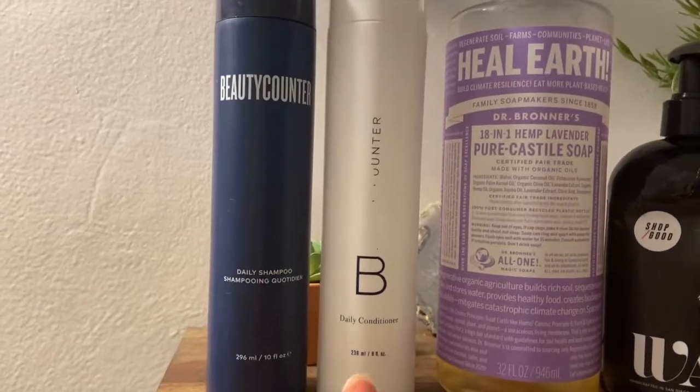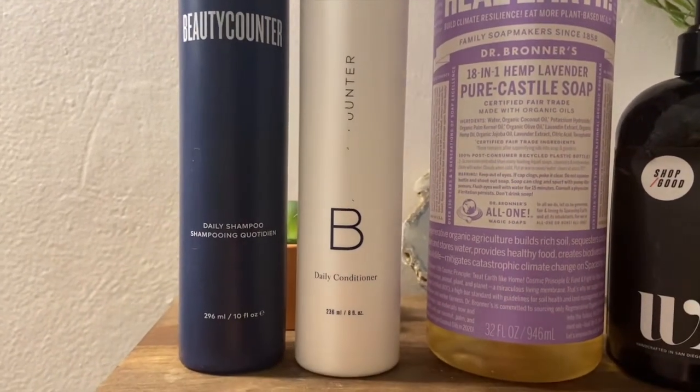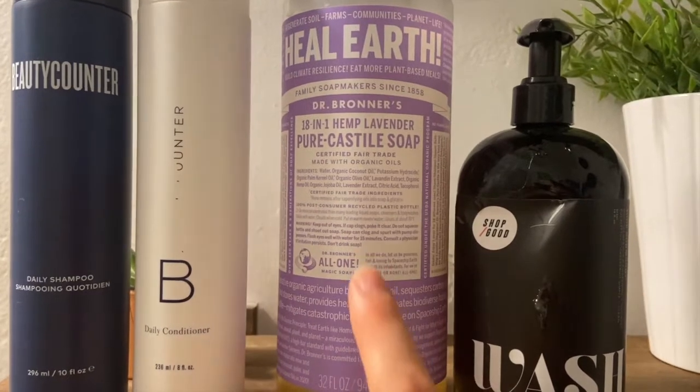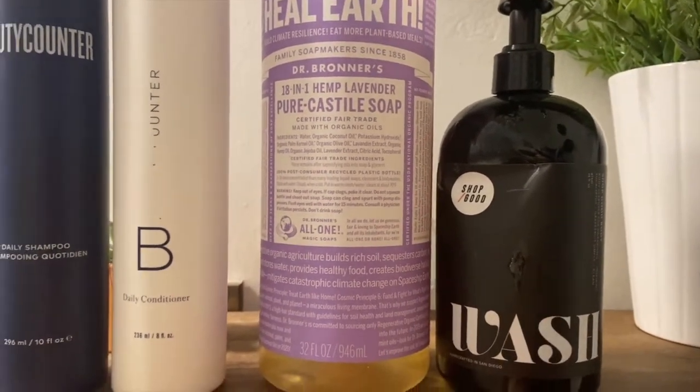When it comes to beauty care products, I like it as simple as possible and I make sure the products I'm using don't have chemicals that could be disrupting my endocrine system — basically my hormonal system. Beautycounter has a shampoo and conditioner that I love; there are 1,800 chemicals they never use so I can always trust them. Pure Castile soap from Dr. Bronner's and Shop Good's Wash — a local San Diego brand — are two I use on my body, both very clean.